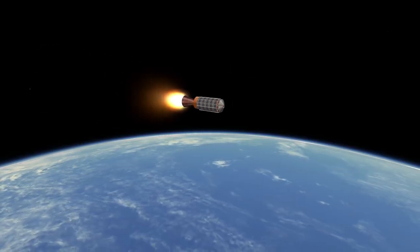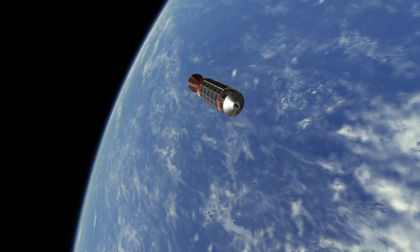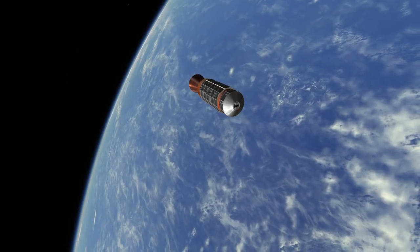The second stage of the Scout was called Caster and was further developed into the Caster 1 and 2 strap-on boosters on the Delta Rockets. Thank you for watching this mission profile of Explorer 16.